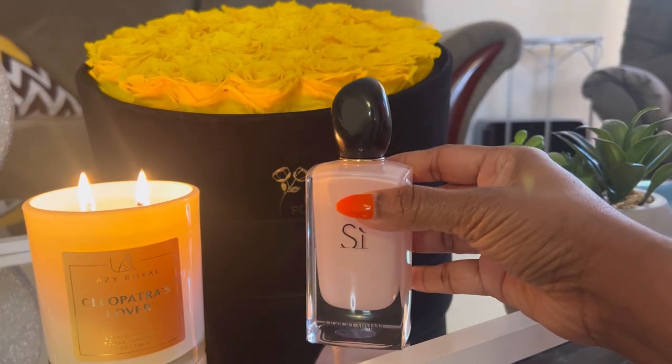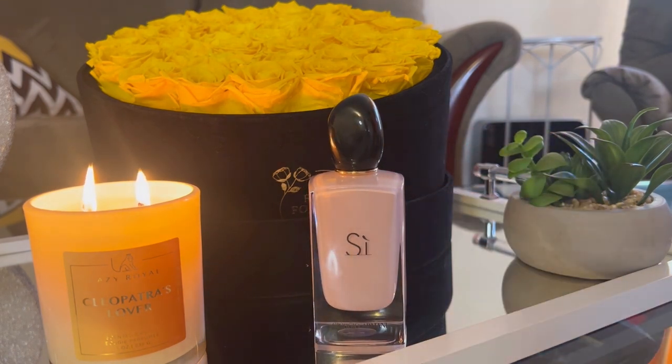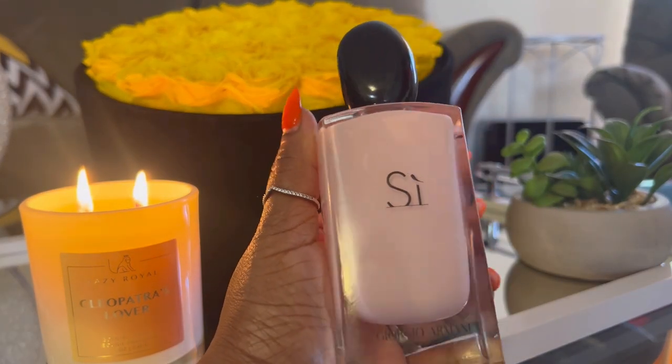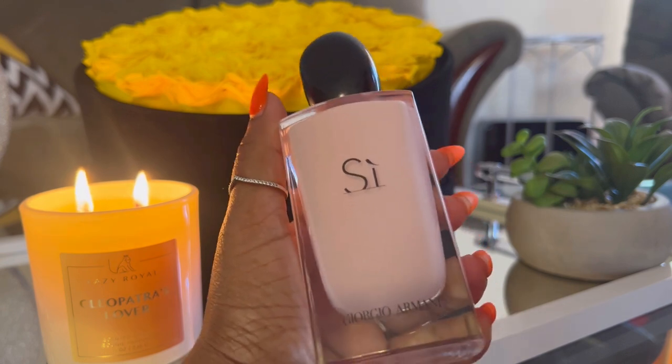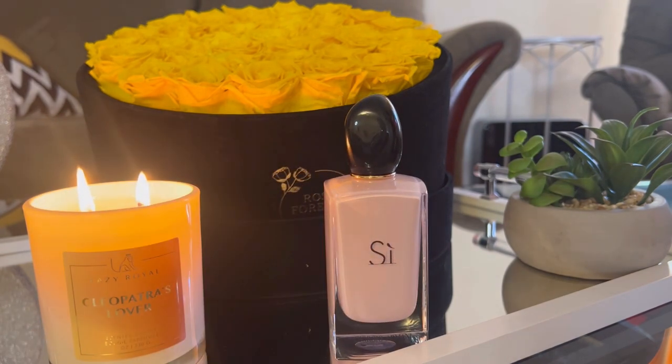Next, I wore this bad boy right here — Fiori. I just bought a backup bottle of this. This is the 100ml and I bought a 50ml. This is still pretty full, but I needed a backup because this is discontinued and you can't find it anywhere. I saw one bottle at my local Shopper's Drug Mart, grabbed it without thinking twice, and I had points, so it was almost free — I just paid taxes.